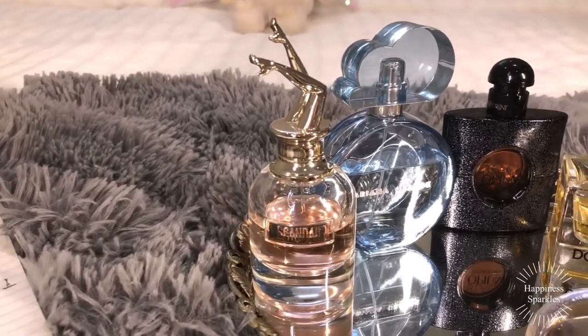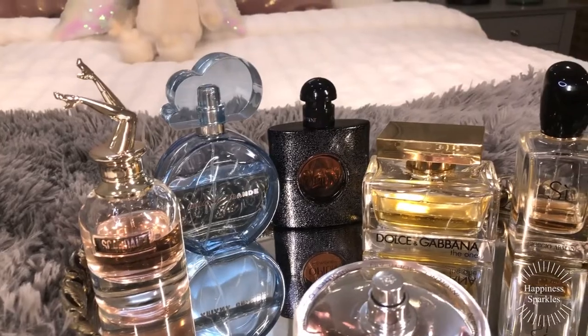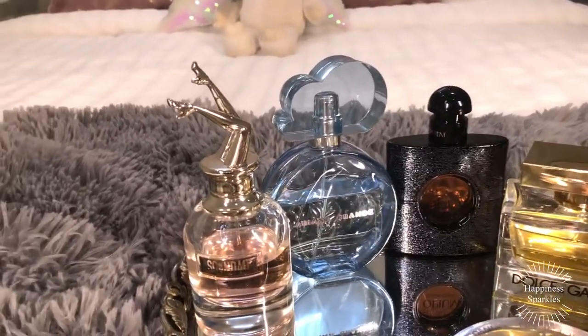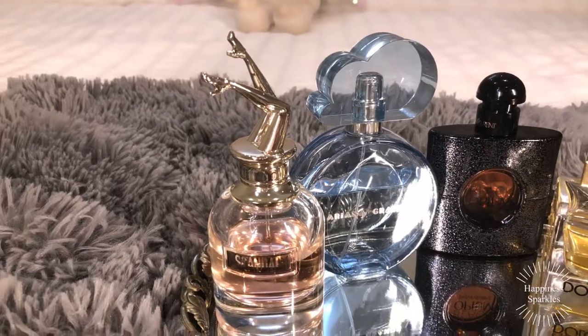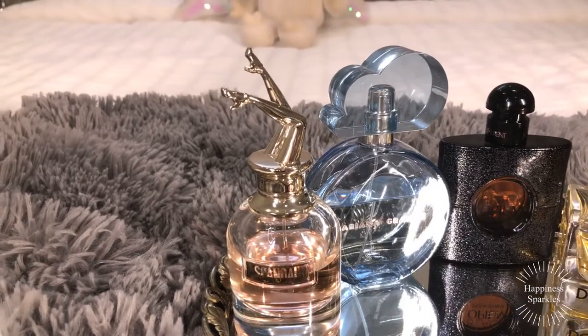The next award is most comforting, and that's an easy one — Ariana Grande Cloud. That is the most comforting fragrance. I wear it day and night; I even wear it to bed. It's just amazing.